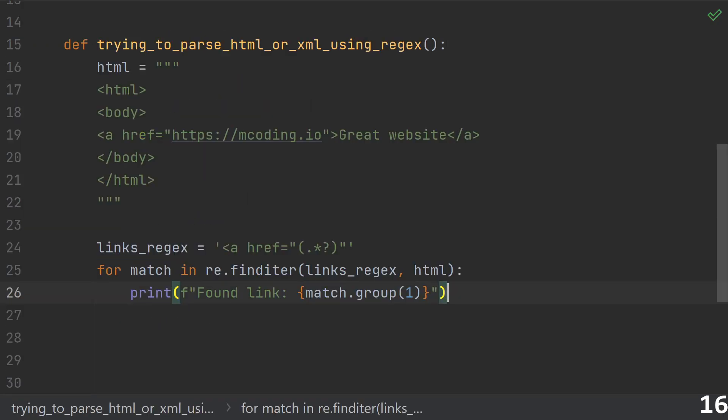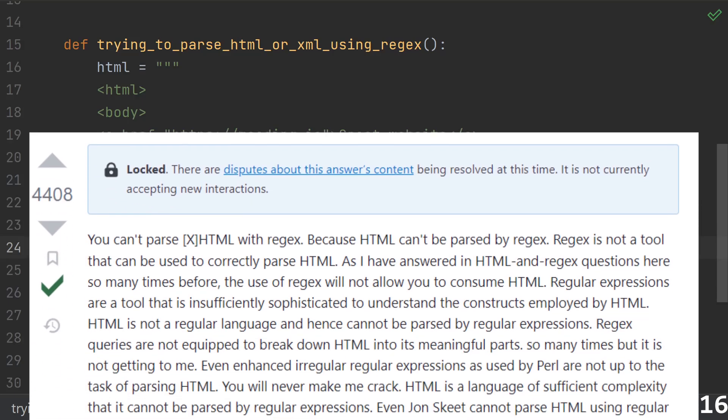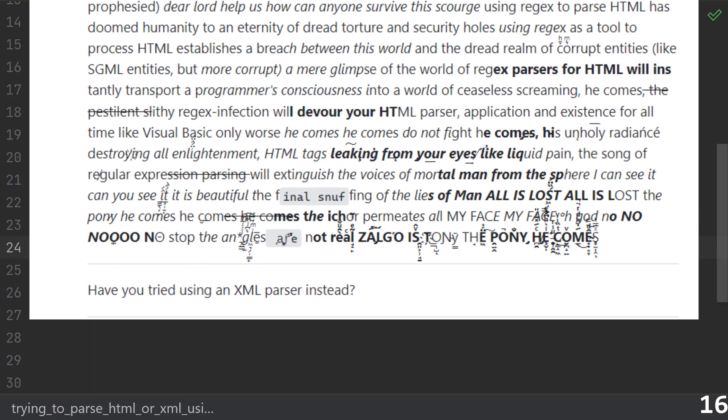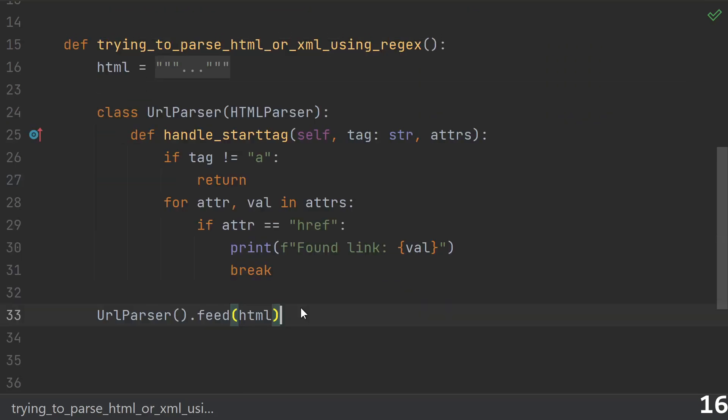Number sixteen: trying to parse HTML or XML using regular expressions. It's not that you made a mistake or that your regex is bad — it's literally impossible to create a regular expression that can parse HTML, because HTML is not a regular language. Instead, you're going to need an actual parser. You could use Python's built-in HTML parser, or reach for a more full-featured third-party library like BeautifulSoup, which of course has a parser inside of it.